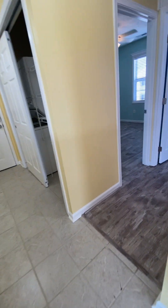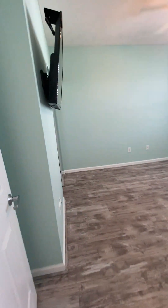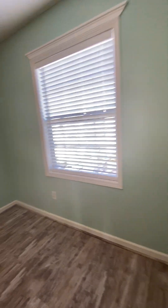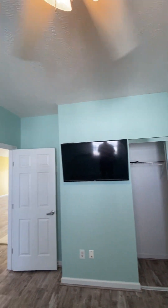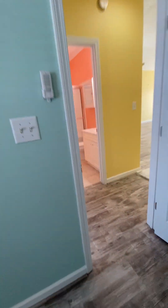Off of the kitchen are two bedrooms and a shared bath. Both are large enough for a queen-size bed and nightstand, with a standard-size closet. There's a smaller wall-mounted TV that comes with this first bedroom.